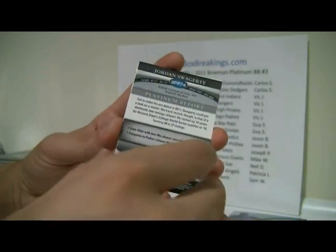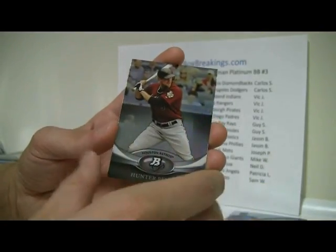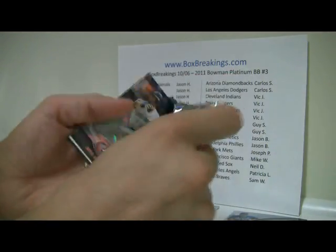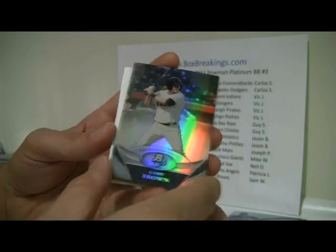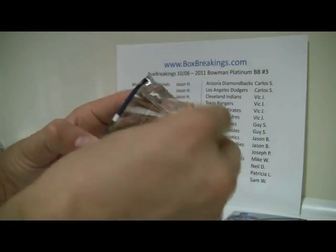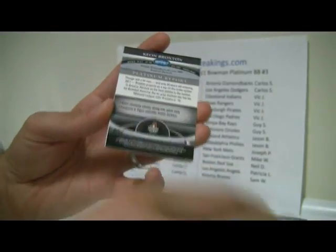Hernandez, Jordan Swaggarty. Pence. Bautista, Sanchez Gold, and then a Gary Brown, Ukeloos. Hunter, Victor Martinez, Kian Broxton, and Latos, Austin Jackson.